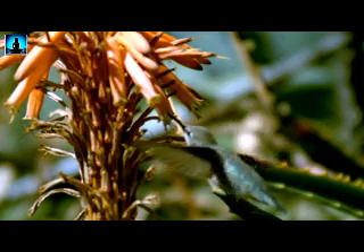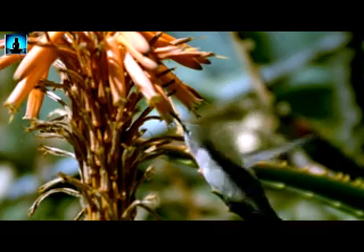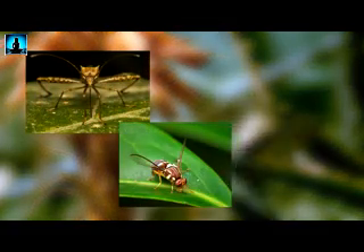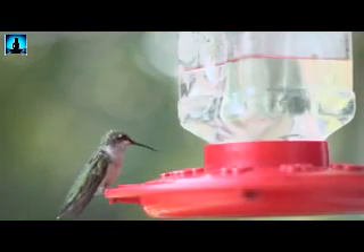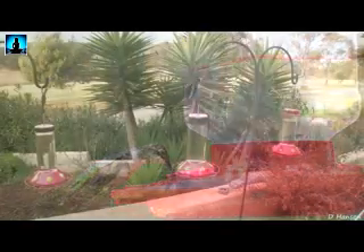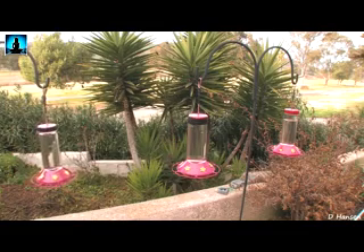They eat nectar from tubular flowers, such as honeysuckle or morning glories. Because of this, they are pollinators, like bees. They also eat insects, like mosquitoes and fruit flies, and occasionally even spiders. Homeowners can also put out hummingbird feeders with sugar water nectar, which will attract ruby-throated hummingbirds and help the birds in building fat reserves. They need to eat so much to maintain enough energy for their rapid wing beats and movements.